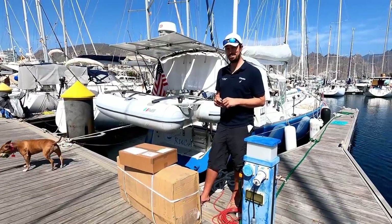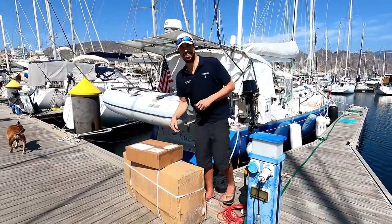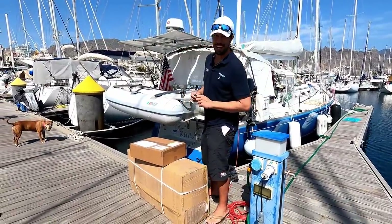All right, we're back at the Sweet Ruka. We've got our boxes here, so let's do some unboxing.